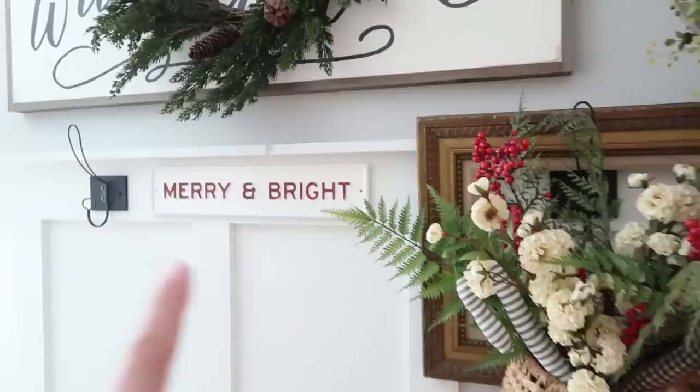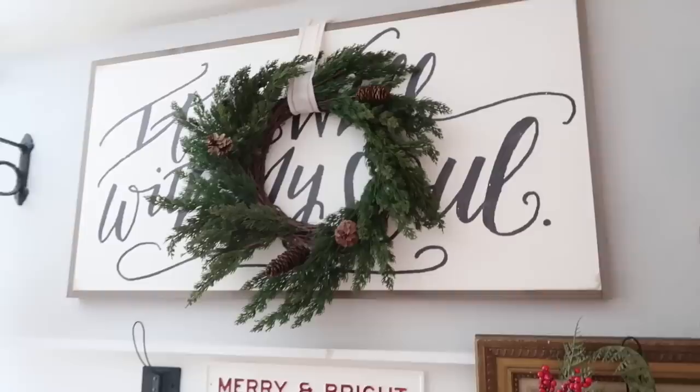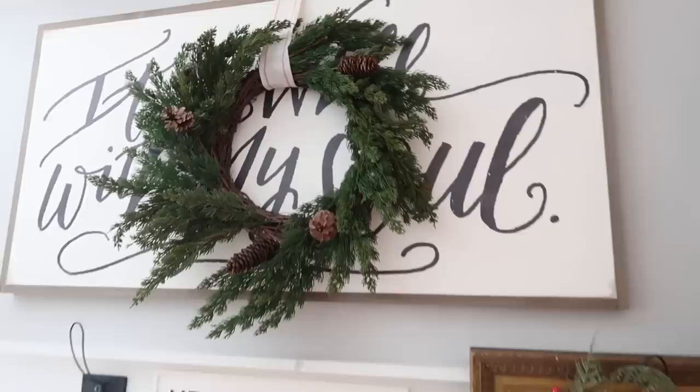That piece is also from Target, in the Hearth and Hand section. The sign is one of the 'Between You and Me' signs — that one is actually from Kirkland's, last year. We'll see if I can find a similar one, but they do have them at Target as well.